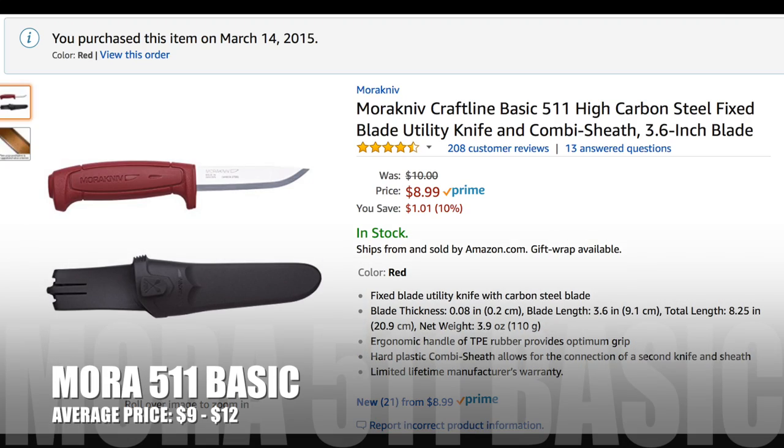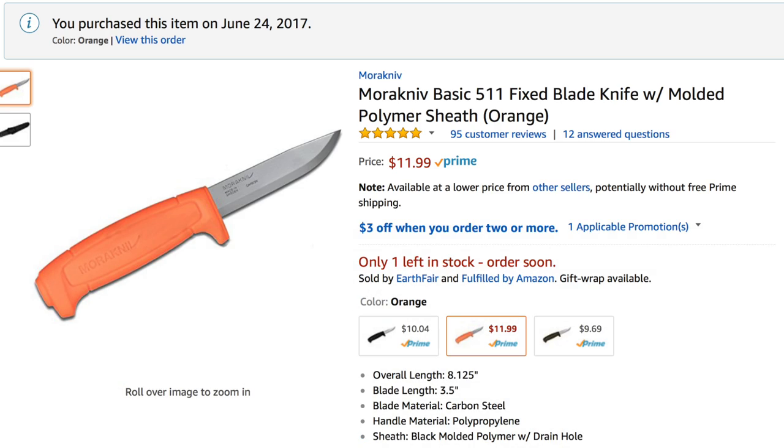Let's jump over to primary fixed blades. This is going to be a little different — there are two options, both of what I consider budget. For the people that are on a strict, strict budget — if you're building a kit and you've already got the Camp 10 and the saw, all you need the knife to do is be a good knife. Well, for the money, a Mora 511 Basic runs between $9 and $12 depending on what handle color you get. 90-degree spine, easy to work with — great knife.